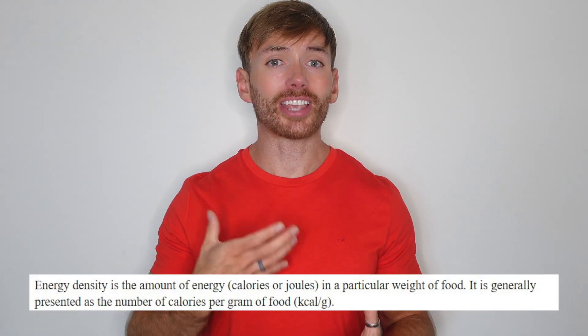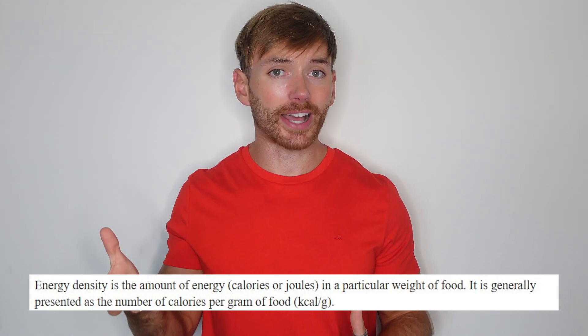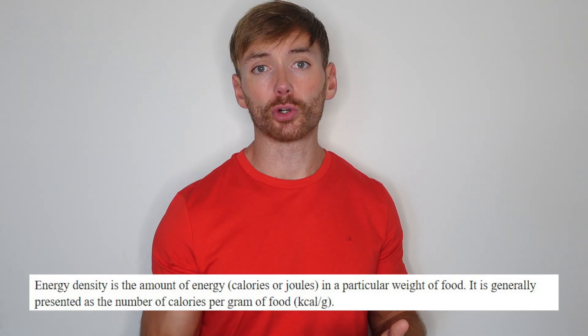Let's talk about a nutrition principle called energy density. This impacts your appetite and can encourage you to gain or lose weight, whether you're aware of it or not. In simple terms, energy density is the calorie value per weight of food — calories per gram.